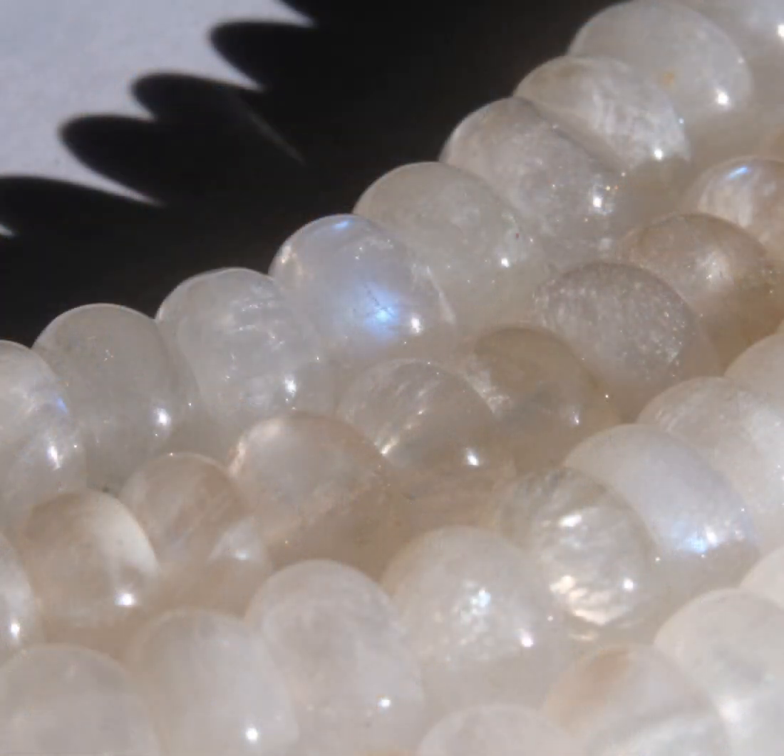Moonstone is found in various parts of the world, by virtue of the fact that it's comprised of a material that occurs basically everywhere. It includes countries like Sri Lanka, India, Myanmar, Madagascar, as well as the United States. But the most well-known and highly prized variety of moonstone is definitely Sri Lankan moonstone, which is characterised by its bright blue adularescence.